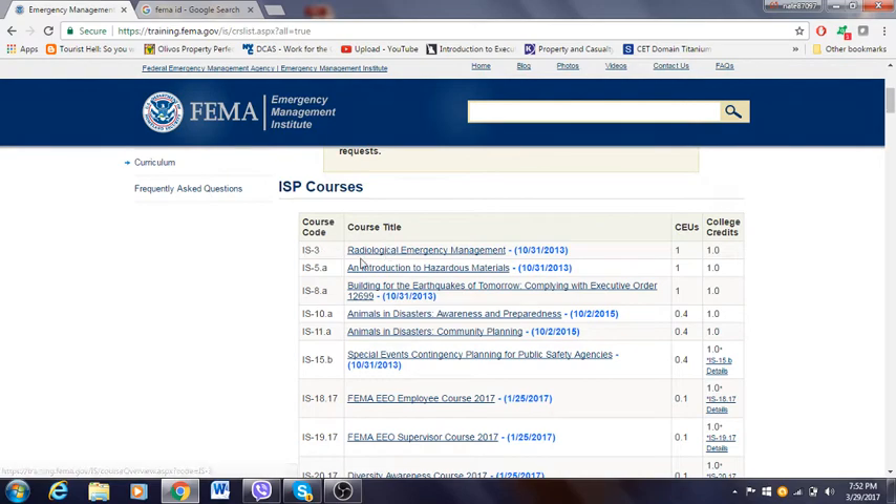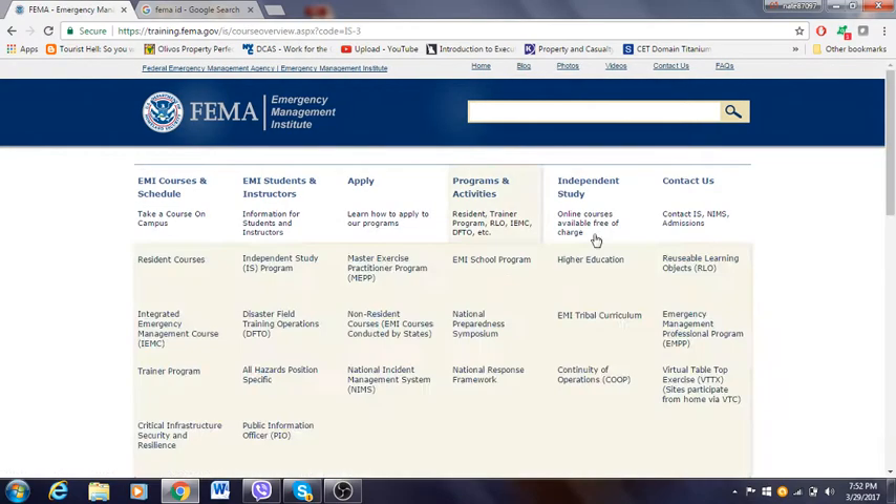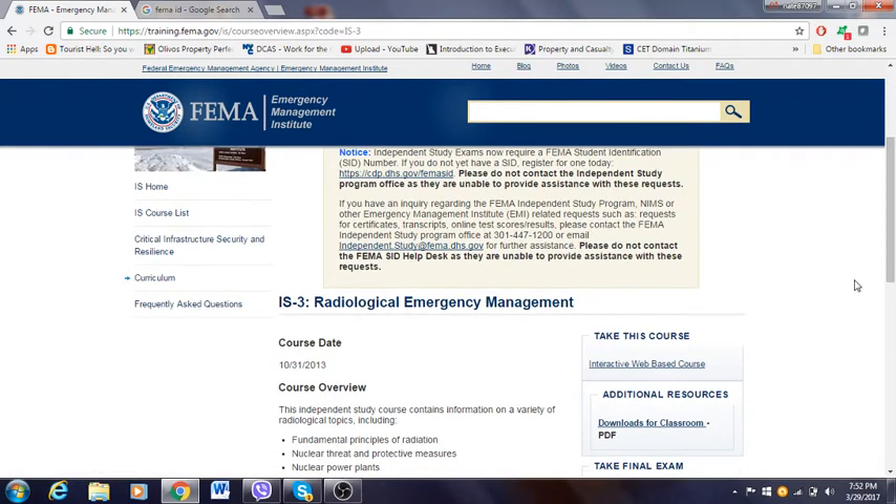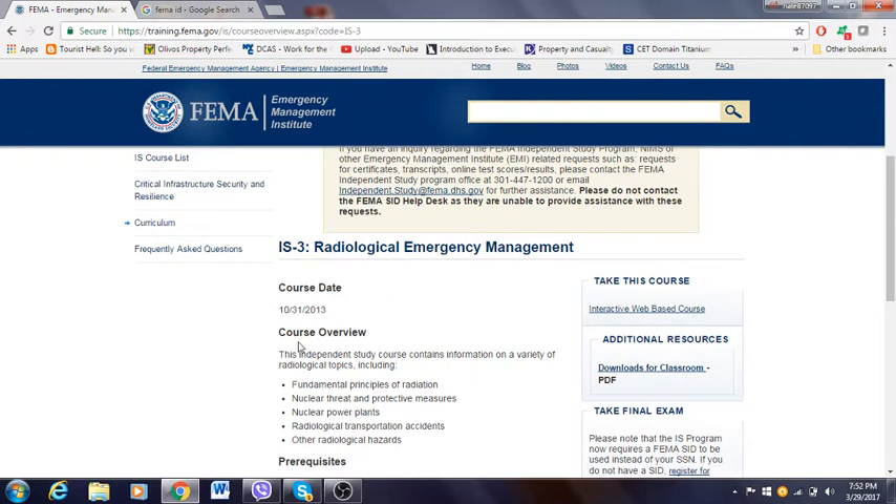Make sure to check with your college or talk to your advisor about what they say. For example, the first course listed is "Radiological Emergency Management." You click on it and it takes you to a new page showing the course details for Radiological Emergency Management, including the course date — basically when it was posted — and the course overview.